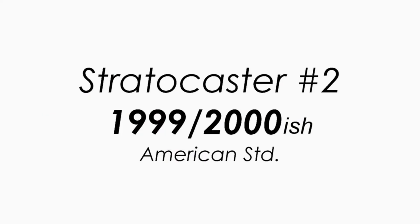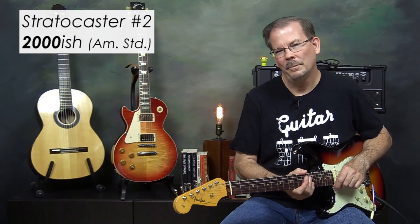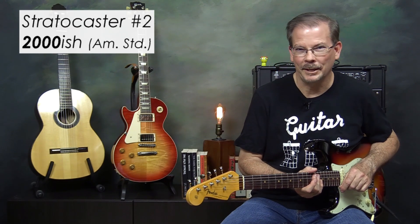I parted with that guitar in the early 90s and I think I was playing a Kramer or something for several years. Stratocaster number two came around 1999 or 2000. I went down to Southpaw Guitars and came out with a Fender American Standard Stratocaster.